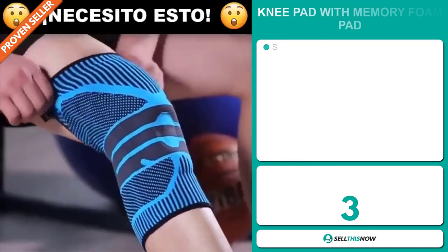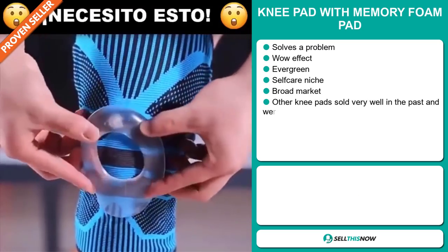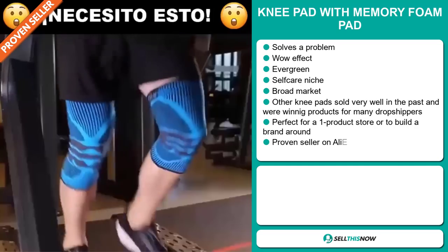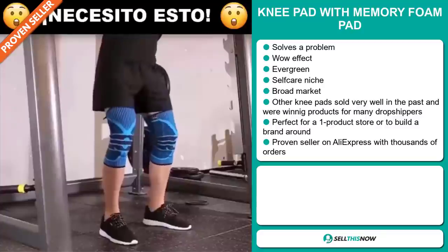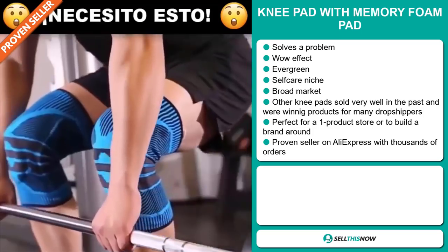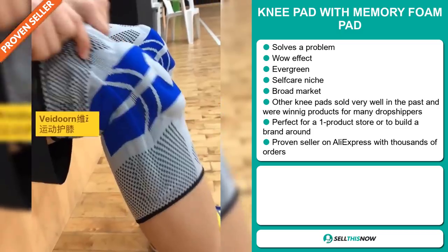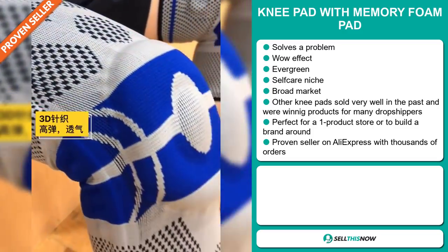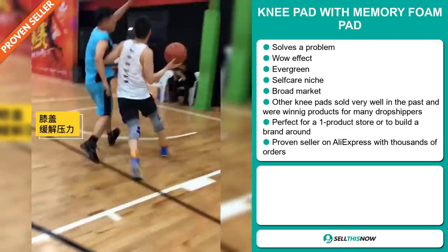Our next product is the Knee Pad with Memory Foam Pad. Now this is a problem solver. It definitely has that wow effect and it's an evergreen product — you can sell this all year round. It falls under the self-care niche market, but we also think it has a broad market base. Other knee pads sold very well in the past on the market and were winning products for many dropshippers. And it's perfect for a one product store or to build a brand around. It's a proven seller on AliExpress with thousands of orders.